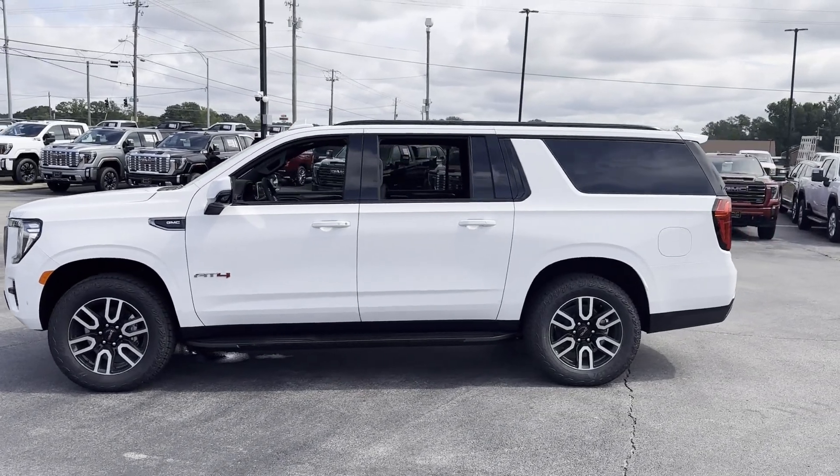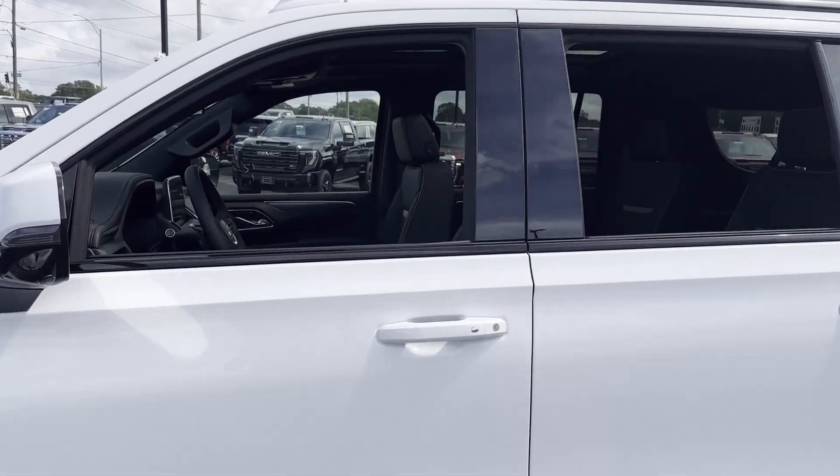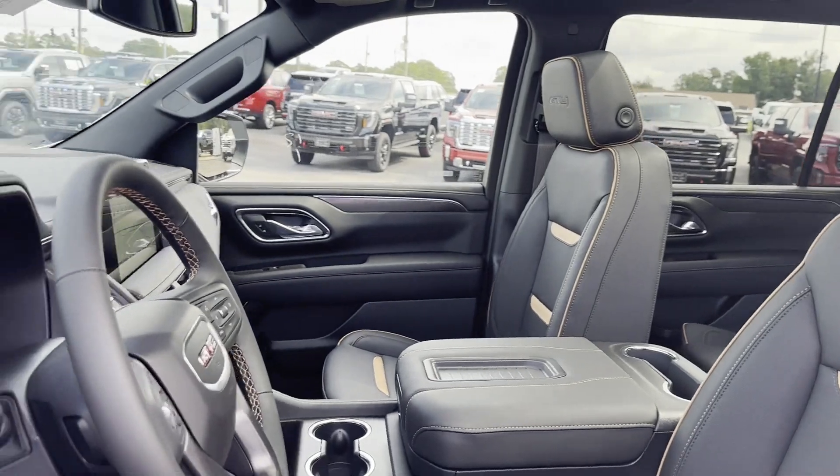Cross-traffic alert. Lane-keeping assist. Side-view mirrors with turn signals. Lane departure warning. Wi-Fi hotspot. Satellite radio.